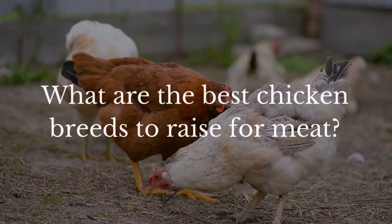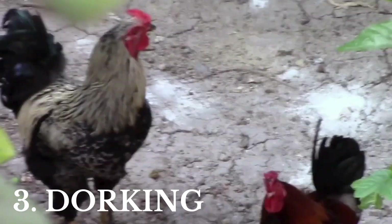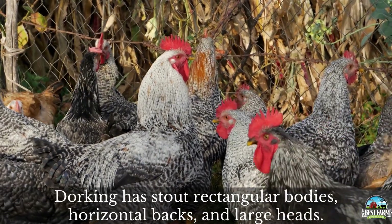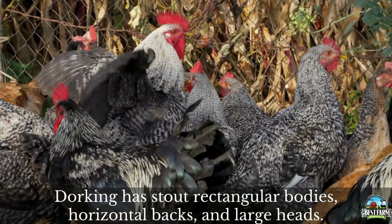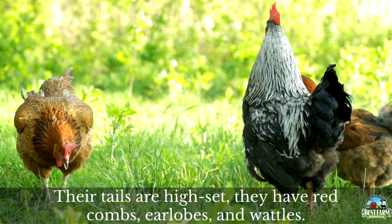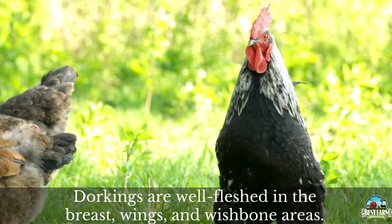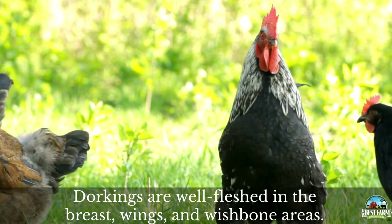So what are the three best chicken breeds to raise for meat? Our third favorite is the Dorking chicken. Dorkings have stout rectangular bodies, horizontal backs, and large heads. Their tails are set high and they have red combs, earlobes, and wattles. Dorkings are well fleshed in the breast, wings, and wishbone areas.